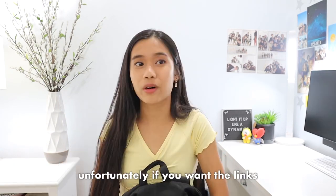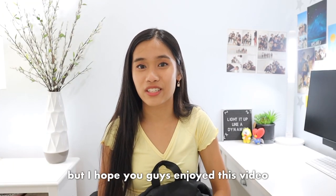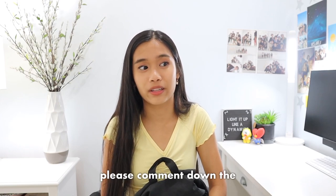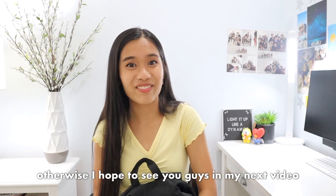This is my first time filming this type of video — I don't think I've filmed what's in my backpack before, but hopefully I'll keep filming it when I'm in college. Unfortunately, if you guys want links to some of the items I have here, I do not have them. But I hope you guys enjoyed this video — thank you so much for watching. If you watched this far, please comment the backpack emoji. Otherwise, I hope to see you guys in my next video. Bye!